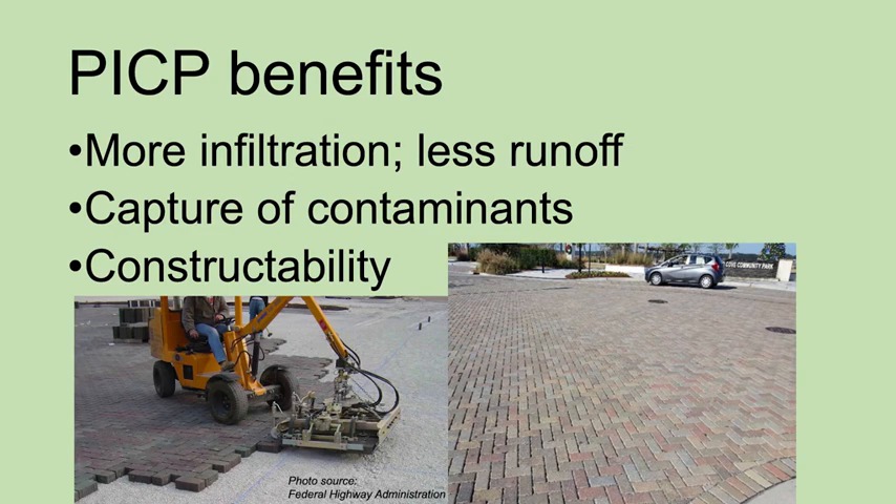The advantages of PICP are several. Most importantly, it promotes water infiltration instead of runoff. Furthermore, its multiple stone layers act as a filter to capture contaminants. Finally, PICP has a distinct advantage in terms of constructability. The principle materials are just stones and precast pavers — they're all solid. This avoids the complexity and quality problems of handling wet or plastic mixes that are intrinsic to asphalt or Portland cement concrete.